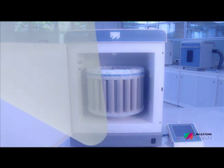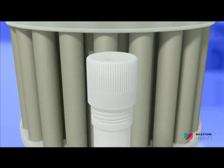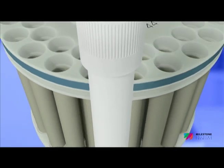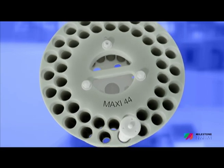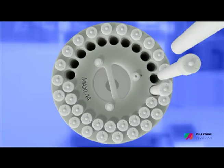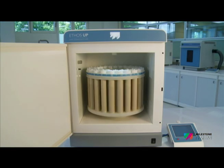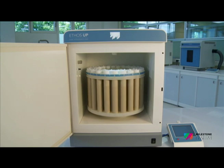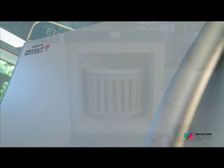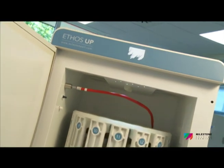The Maxi 44 is a high-throughput rotor featuring up to 44 TFM vessels with a volume of 100 milliliters, suitable for a wide range of samples including all organics and environmental samples. Both rotors are fully compliant with the most common standard methods, such as US EPA 3015, 3051, and 3052.